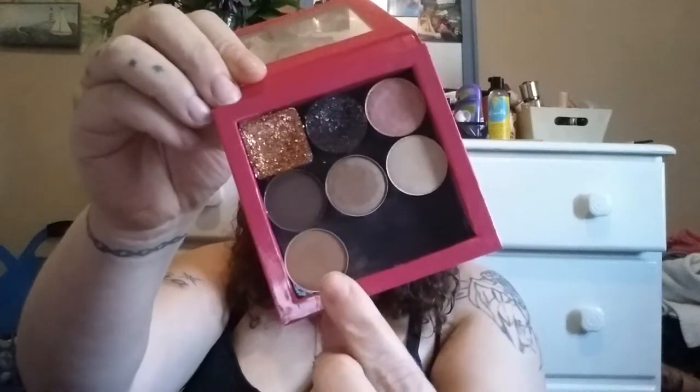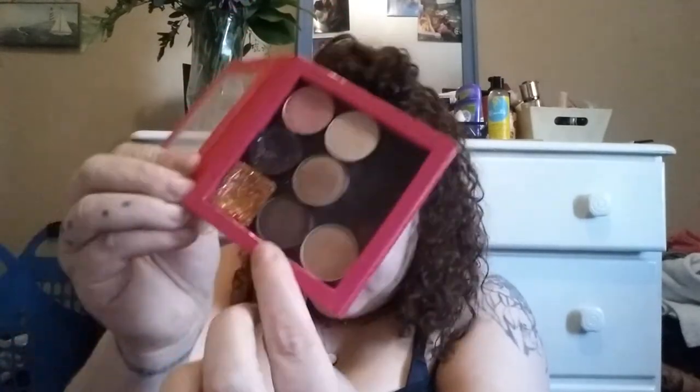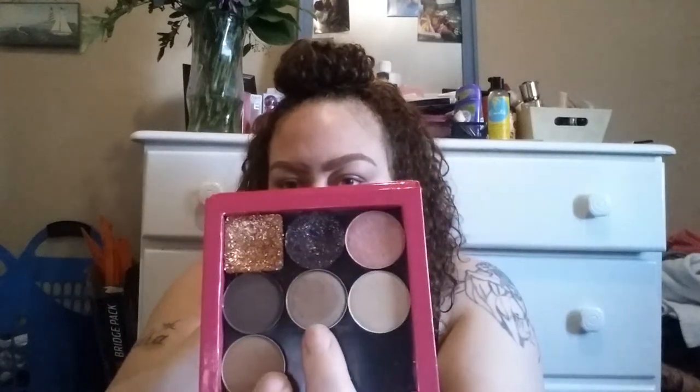Another Anastasia product I forgot to mention — they have single eyeshadows for $3.99, and I picked up four of them. The four Anastasia shadows are: Fawn, which is a nice soft brown transition color like a MAC kind of vibe; Rich Brown, which is a really dark deep ashy brown; Topaz, a really pretty shimmery bronzy brown; and 10K, which is a nice light gold. I put them in my Z palette.